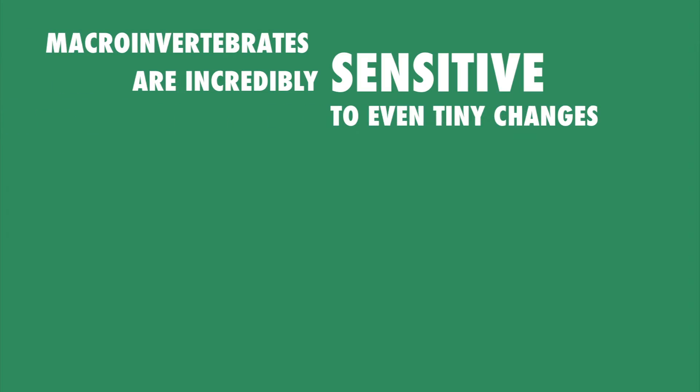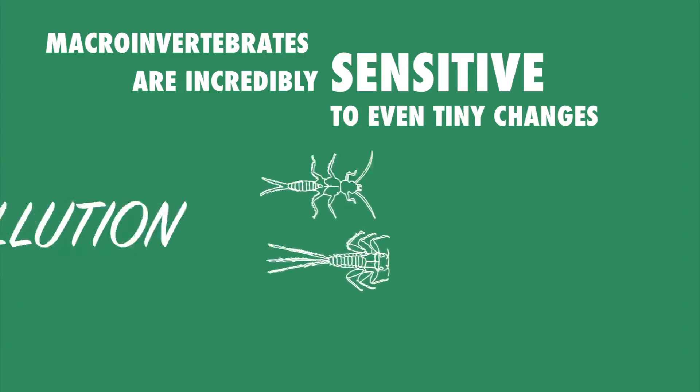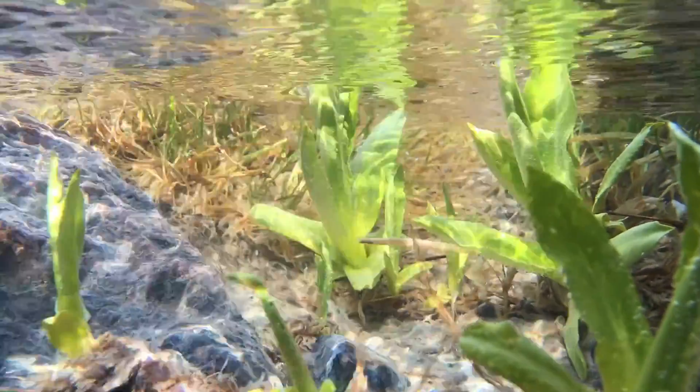Macroinvertebrates are incredibly sensitive to even tiny changes. You can help protect them with just a few simple steps.